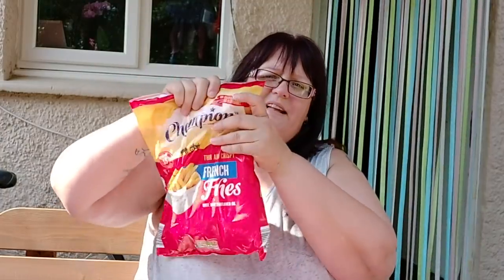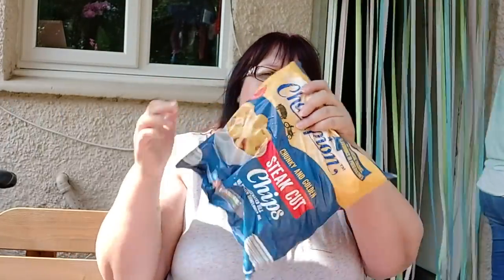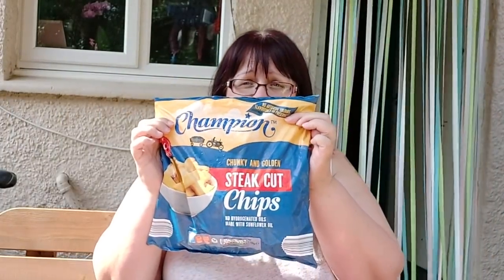I bought two bags of frozen chips — a bag of frozen french fries and a bag of steak cut chips. The french fries are 75p in Aldi; these are Natalie's because she likes a thin chip. The steak cut chips were £1.05 — Anthony likes a fat chip. Natalie's going to pop these in the freezer.